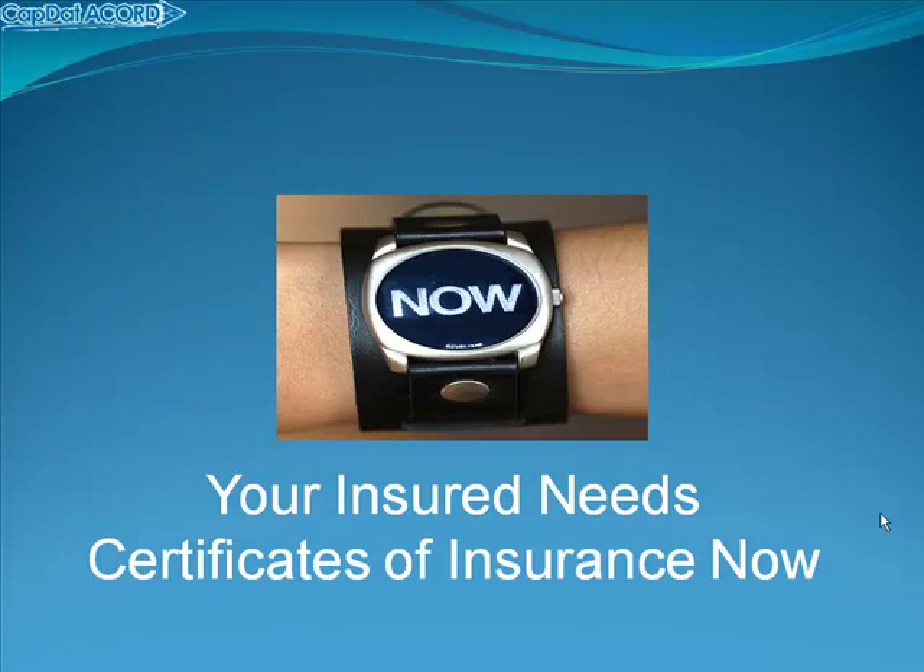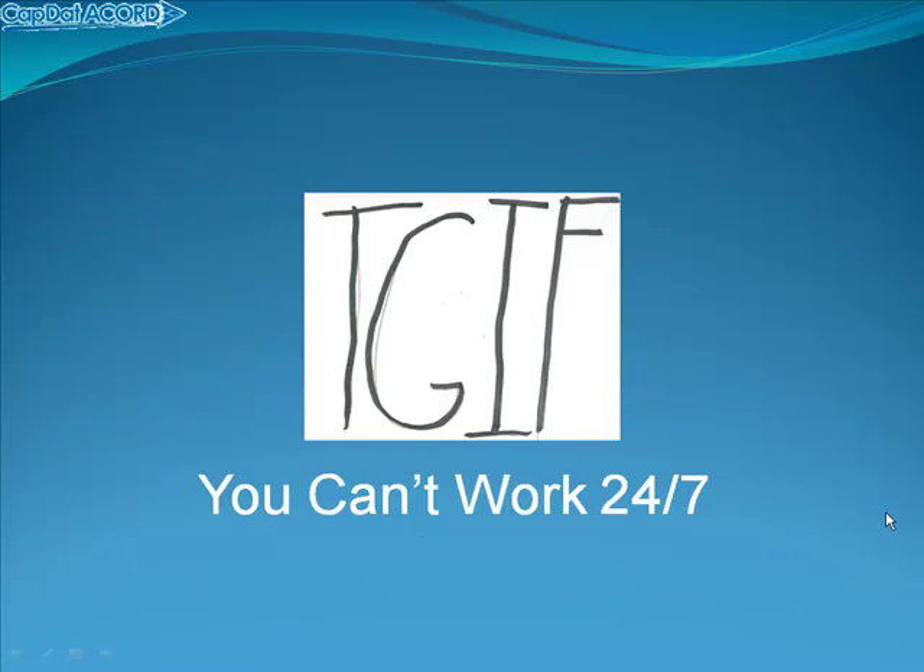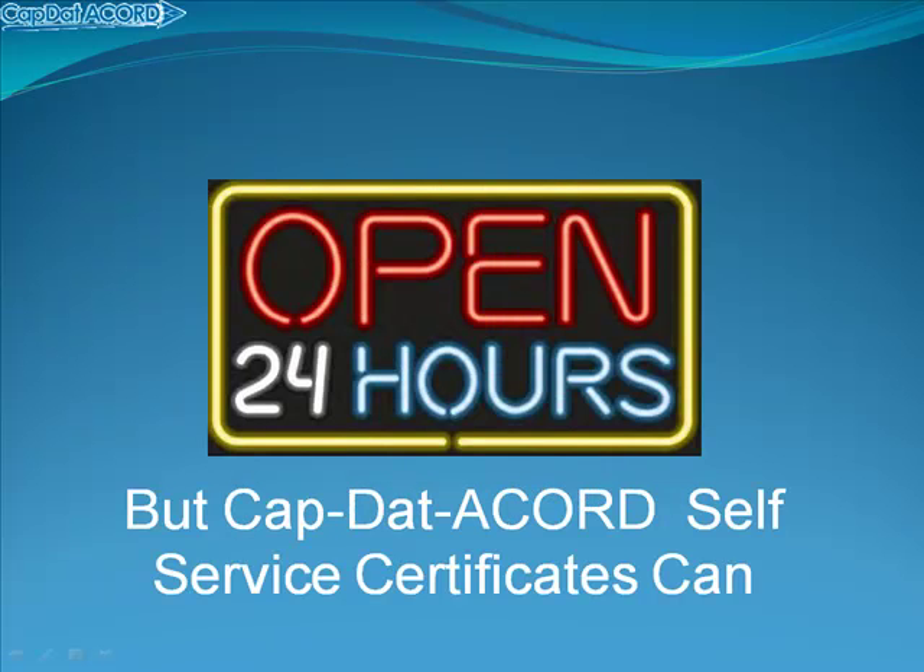So if you're like most agents, when your customer needs their certificate of insurance, they need it now. You can't work 24-7 and you can't be everywhere. But CapDataCord's self-service certificates of insurance can.